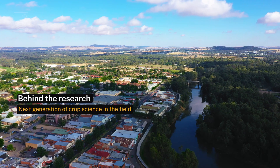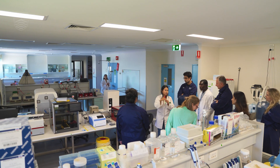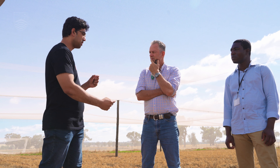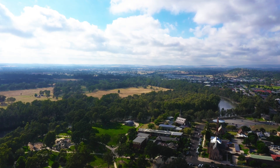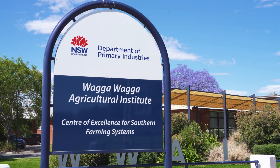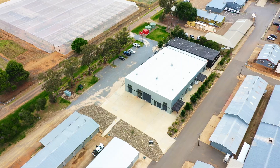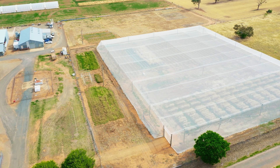Wagga Wagga is a bit of an agricultural hub. It's a really great place to undertake research and also to engage with the local regional community. Agriculture is definitely the cornerstone of the community. Our trip to Wagga was a great opportunity to interact with other PhD students based at the Wagga Agriculture Institute, and to see all the DPI employees, breeders, and everyone who works on similar projects.